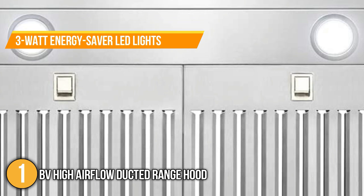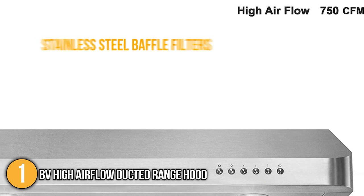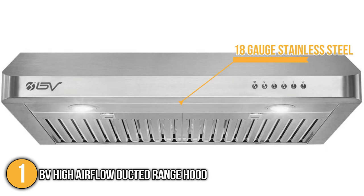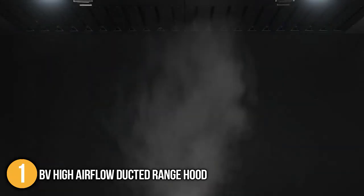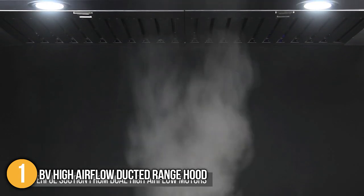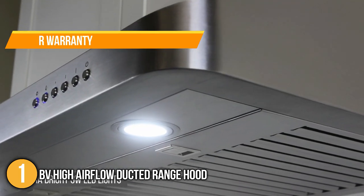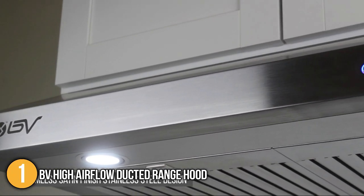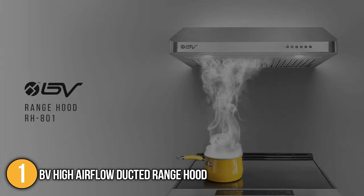With bright 3W energy-saver LED lights, you'll have more light in your kitchen and be comfortable when preparing food. It also comes with stainless steel baffle filters that are dishwasher safe and easy to remove. The full body is made of 18-gauge stainless steel, giving it a modern appearance. It measures 33 x 11 x 24 inches and weighs 40 pounds. This product comes with a 30-day money-back guarantee, a two-year warranty from BV, a one-year limited product warranty, and technical support. With its high airflow, great customer service, and dual motors, it's no doubt this product earns the top spot on today's list.